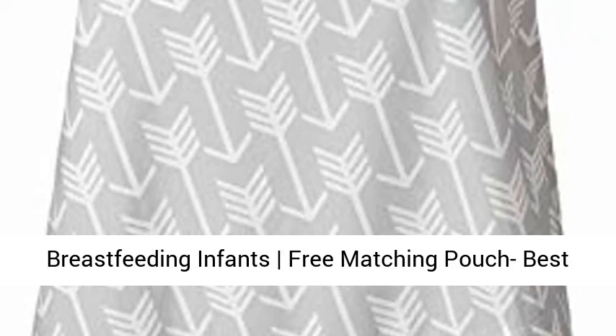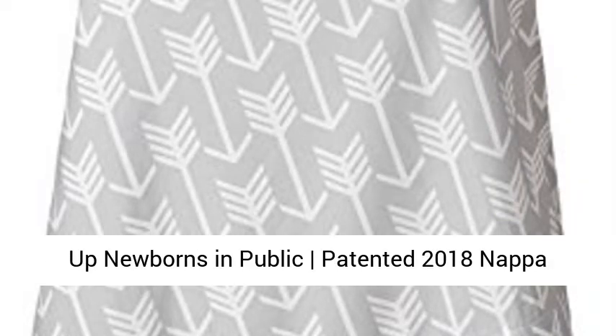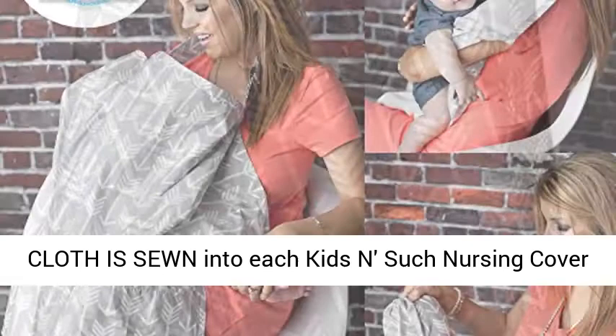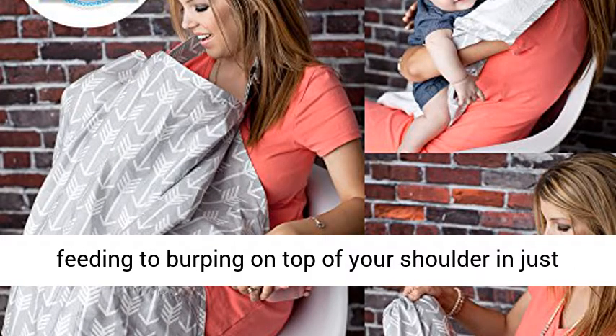Nursing Cover With Sewn In Burp Cloth For Breastfeeding Infants — Free Matching Pouch included. A patented extra-large burp cloth is sewn into each nursing cover, allowing mothers to easily transition from feeding to burping on top of your shoulder in just seconds.